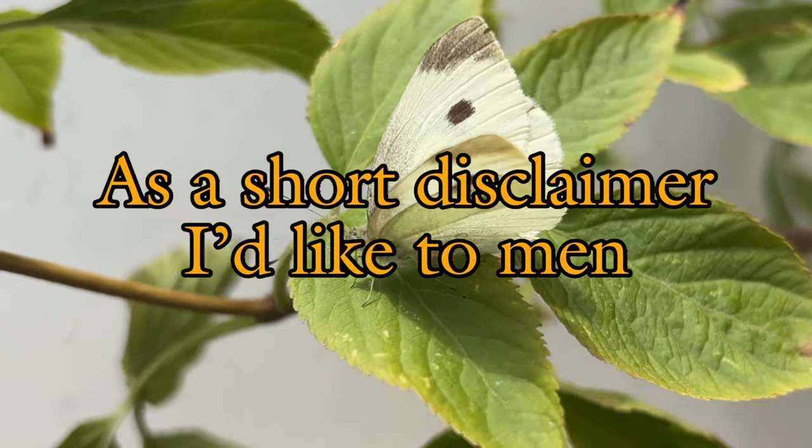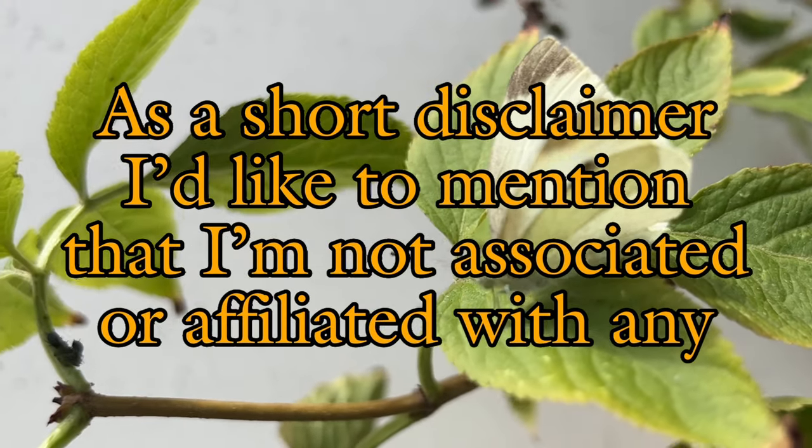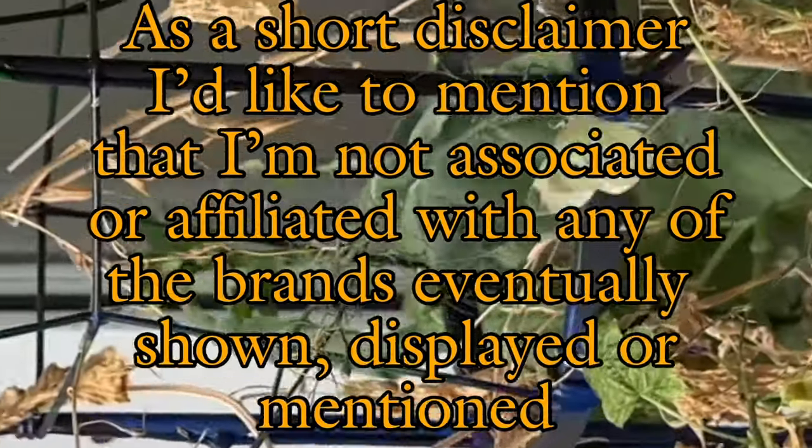As a short disclaimer, I'd like to mention that I'm not associated or affiliated with any of the brands eventually shown, displayed, or mentioned in this video.